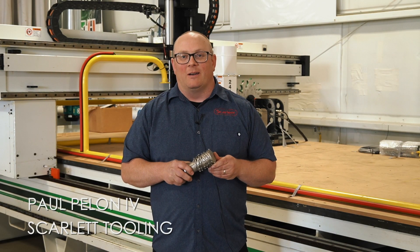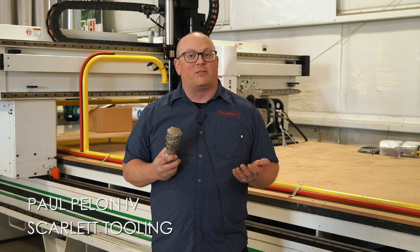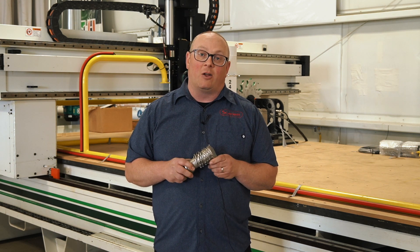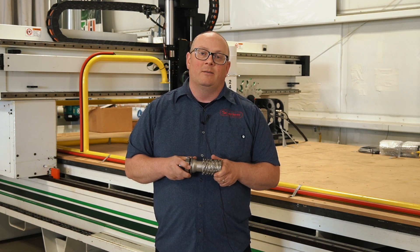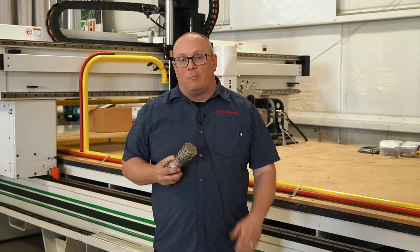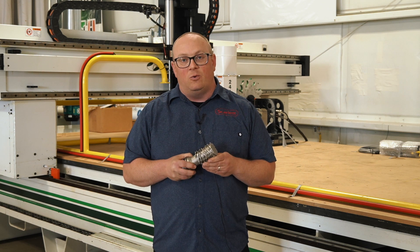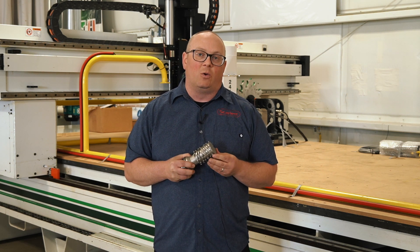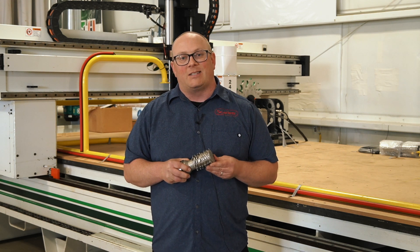Hi, Paul from Scarlett Tooling here. West Michigan Cabinet Supply has been a CNC customer of ours for years. We started Scarlett Tooling to better serve our long-lasting customers. We went in with some tool designers, checked out their current process on how they produce their cabinet doors, reviewed it, came back to the drawing board, and with our engineers designed a custom tool that took their production from 150 inches a minute to 600 inches a minute.